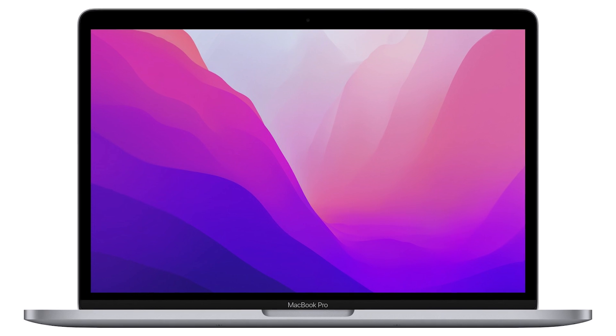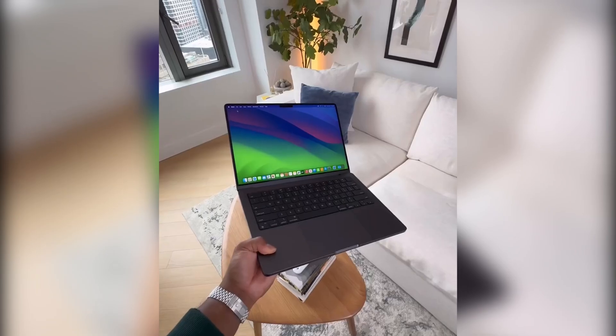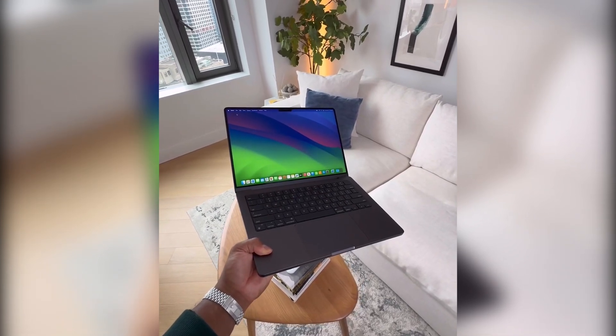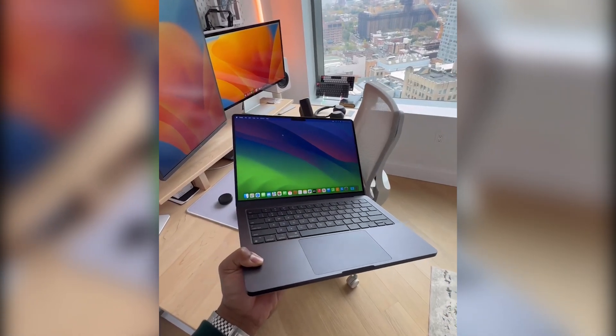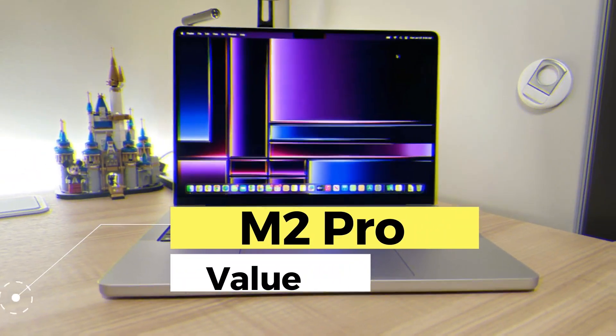It is essential to mention that, although the MacBook M3 Pro introduces numerous improvements, the M2 Pro remains a robust and reliable option for a wide spectrum of users. For those who don't need the latest features and are looking for a more affordable option, the M2 Pro is still a sensible choice.